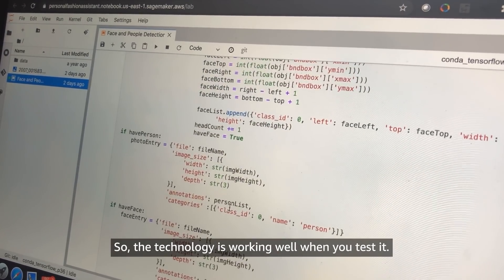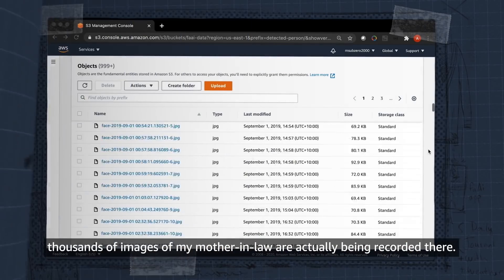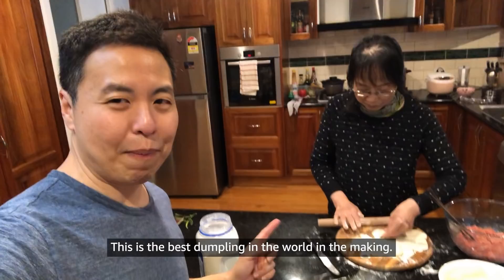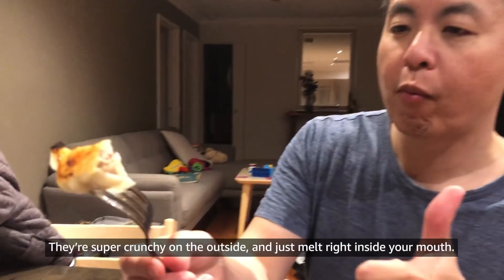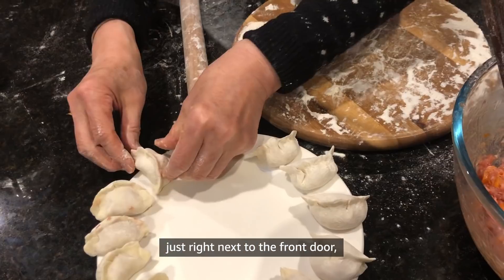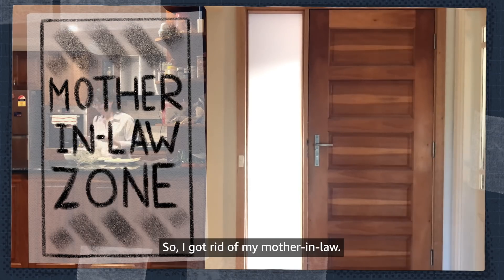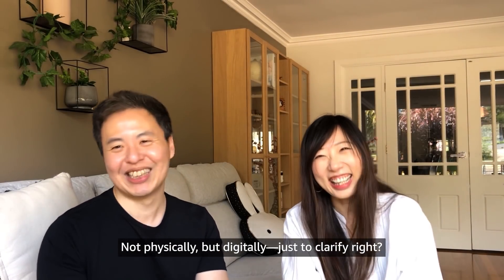The technology worked well in testing. However, when I ran the system for a couple of hours, thousands of images of my mother-in-law were actually being recorded. She makes the best dumplings in the world — super crunchy on the outside and melts right in your mouth — right next to the front door, in view of the DeepLens. So I simply set up a bounding box zone. I call it the 'mother-in-law detection zone.' So I got rid of my mother-in-law — not physically, but digitally, just to clarify.